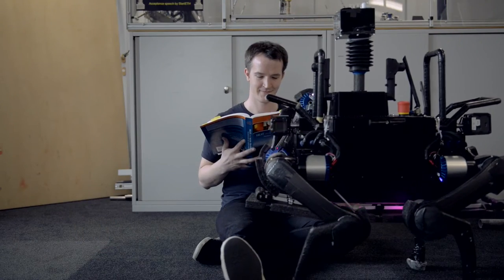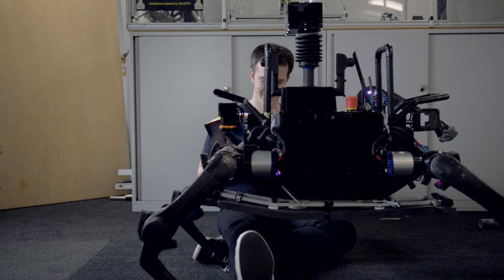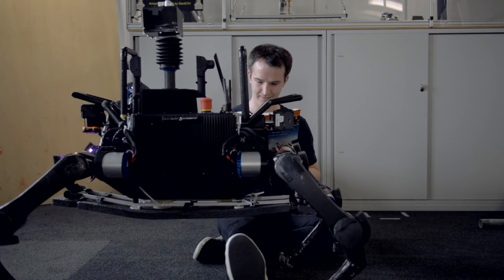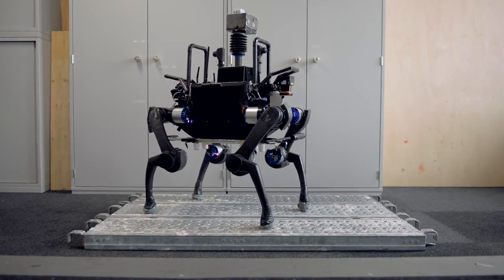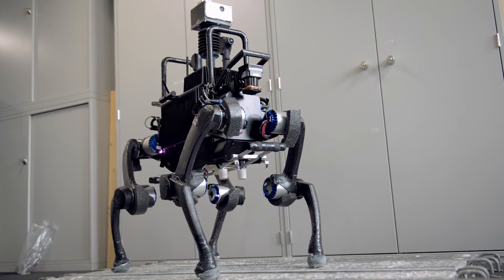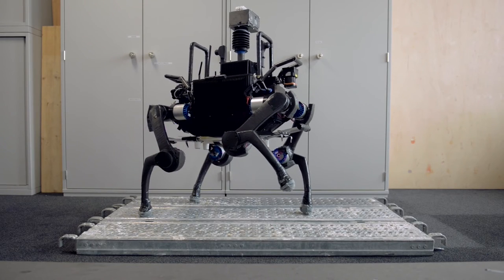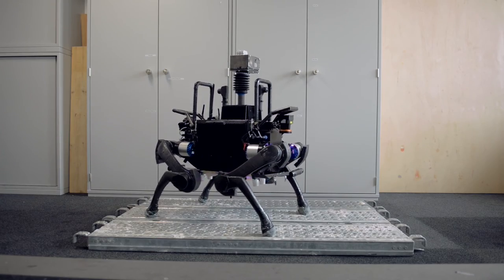Since ANYmal is able to place its feet very precisely, it can work in very sensitive environments without touching or damaging delicate and expensive objects. This is a great advantage compared to wheeled vehicles. With the help of ANYbotics, we were able to create a robust and reliable prototype that can be distributed to research institutes and first customers. With continuous training and improvement of our hardware and software, we are convinced that this is the future of mobile robots.